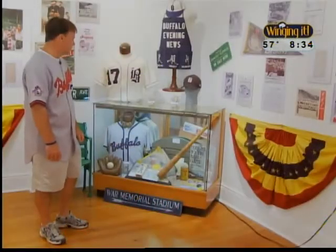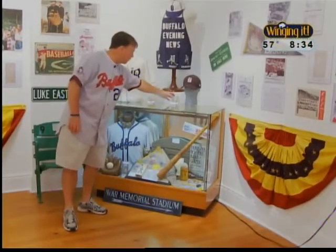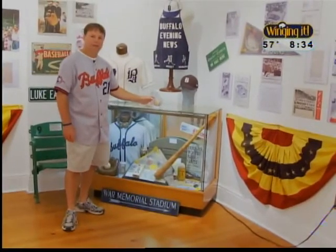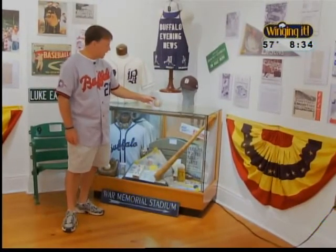This is an exhibit of the history of Buffalo Bisons baseball, dating back to 1877, right through what I call the golden age of bison baseball in 1987, when War Memorial Stadium closed. And if anyone is qualified to talk about the golden age of bison baseball, it's John Boutte. In fact, a lot of the memorabilia comes from him directly.